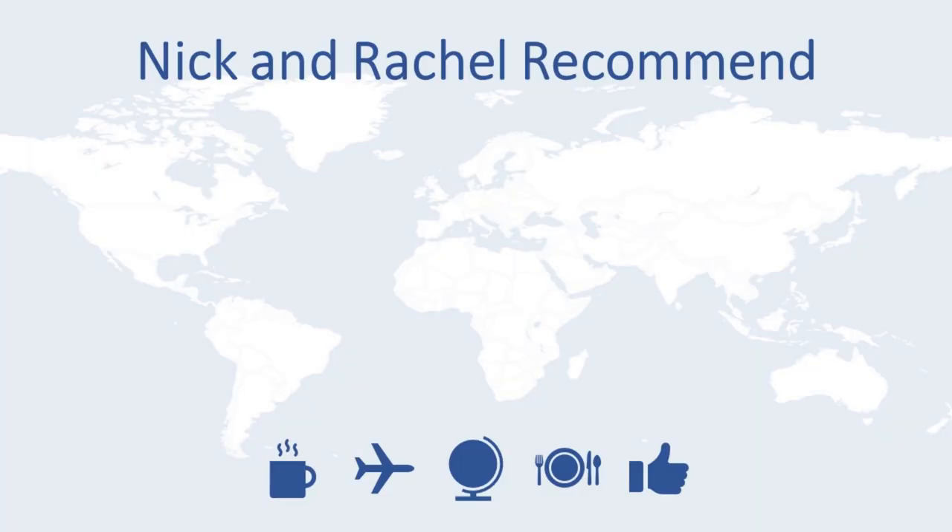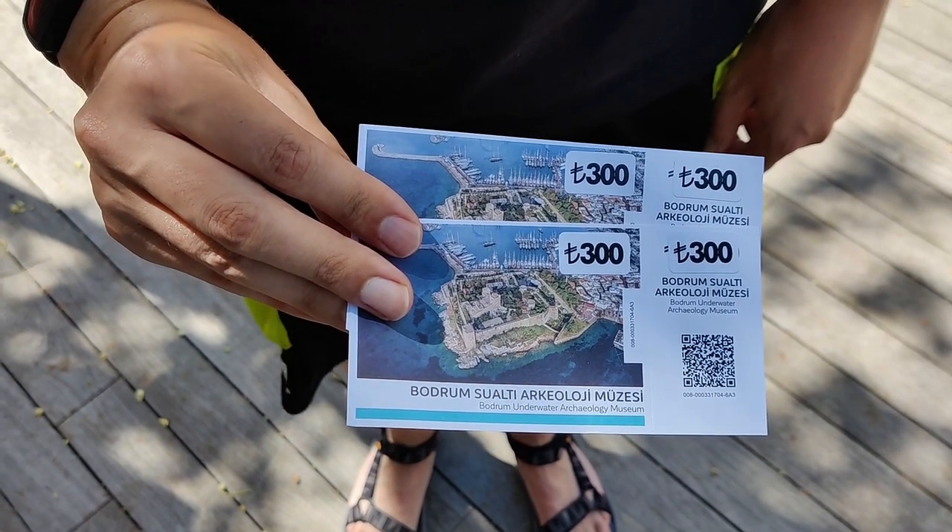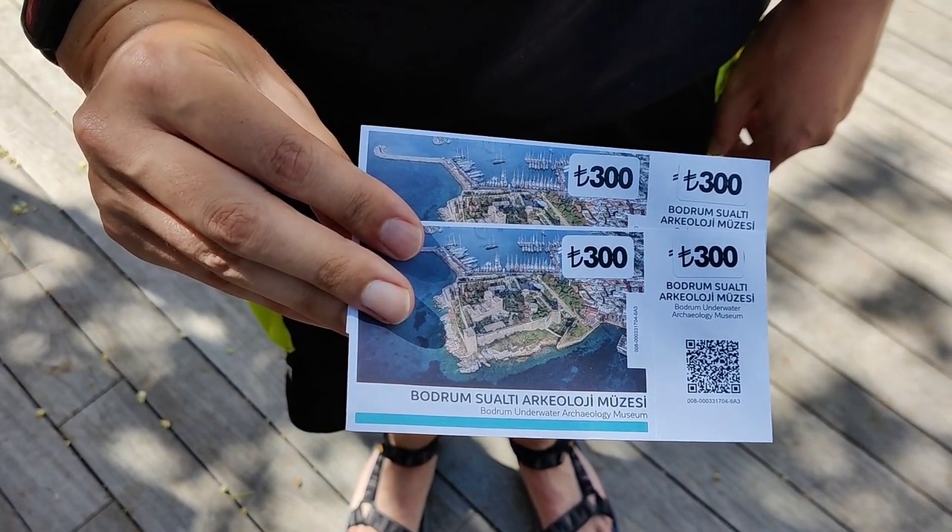So we will go in and check it out! The tickets are 300 lira each, which is about $21.50.